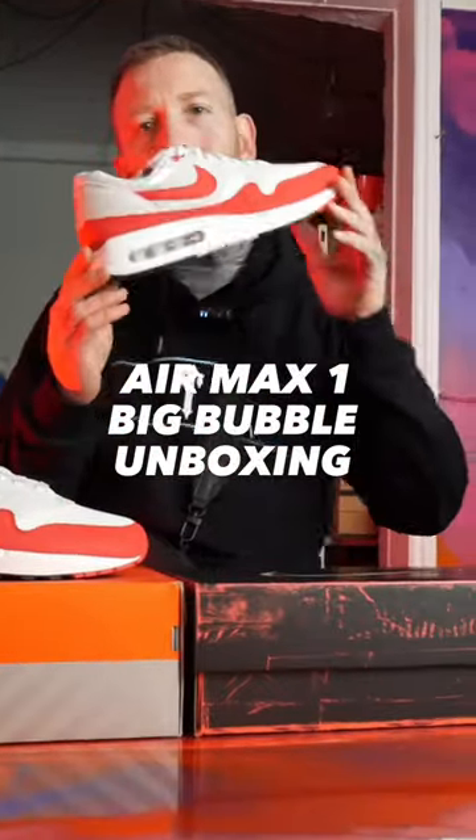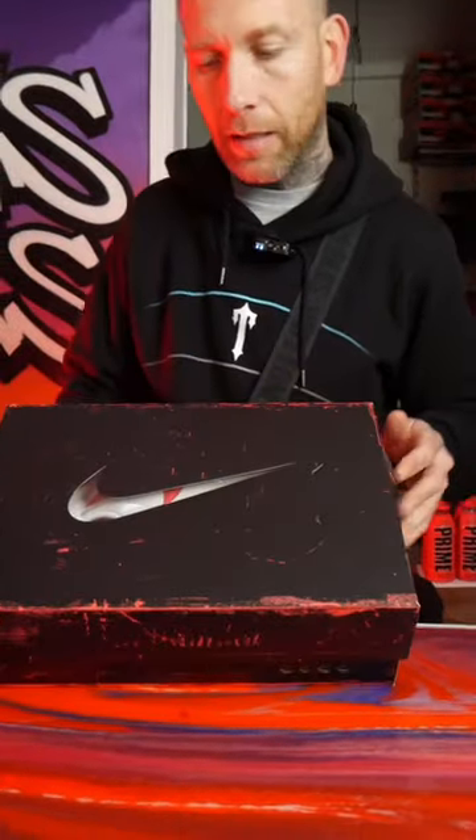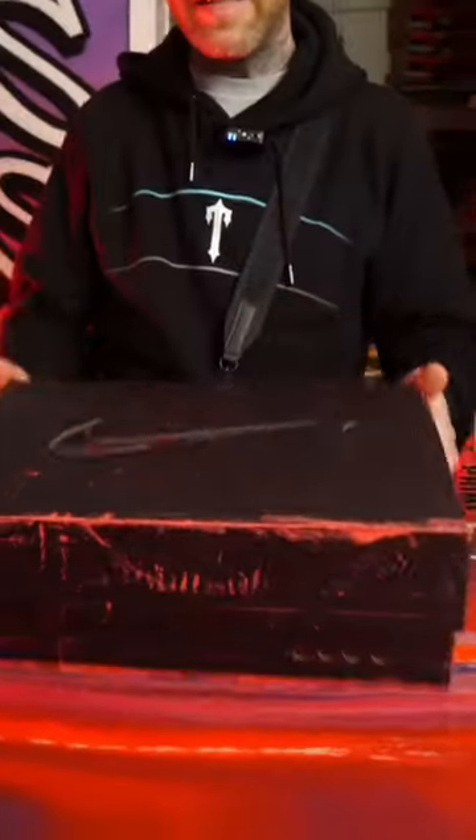All right, but Air Max Big Bubble dropped today. So starting off with the box, guys — on this box, absolutely amazing. You've got the see-through representing the Big Bubble. Absolutely amazing start.